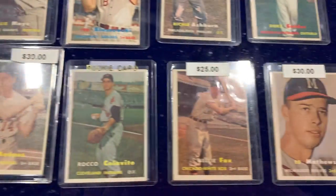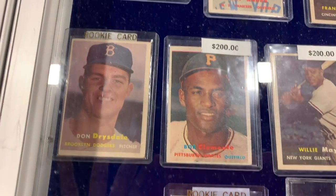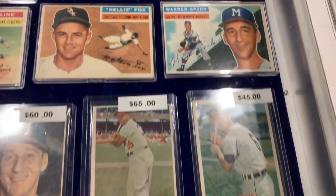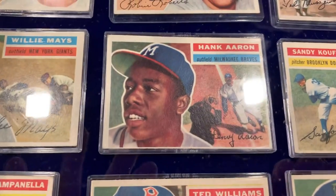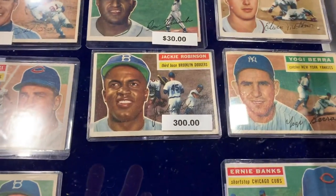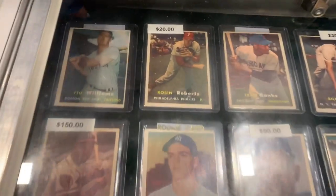He has two cards in particular I'm looking at — Sandy Koufax — and actually two others. Look at that Brooks Robinson, Willie Mays, Roberto Clemente, Duke Snider, Frank Robinson — I'm trying to wheel and deal for. This Ted Williams I'm trying to wheel and deal for. Look at Hank Aaron. I have that one. Campanella — look at that beauty. He has so many beautiful cards.